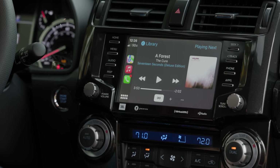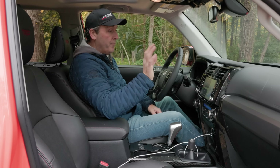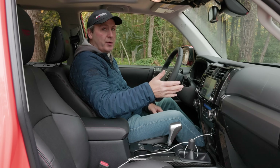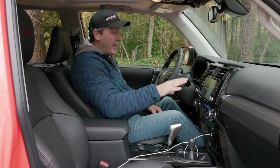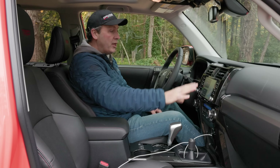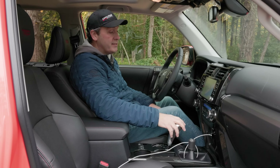Once connected, just tap the button and we're working with Apple CarPlay. Because I don't particularly care for the Toyota system, I'd be rocking CarPlay 90% of the time — and it's very nice on this good-sized screen. I personally don't think you need anything bigger than this in most cases.